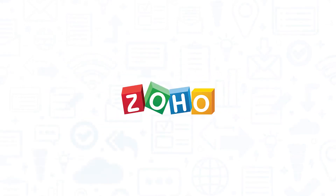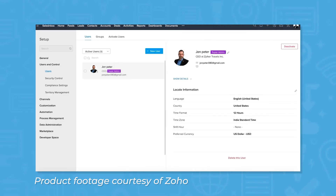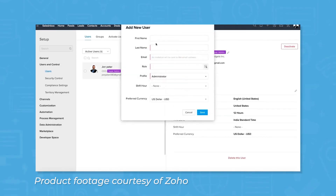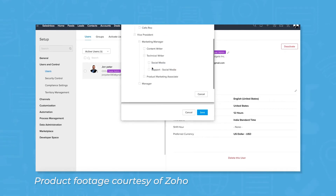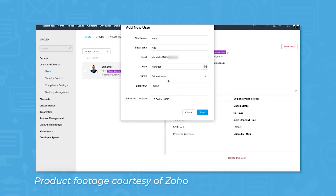Frequently named as one of the best CRM platforms for the value, Zoho CRM is an affordable yet powerful CRM. Like HubSpot, Zoho offers a free forever plan for up to three users that includes all the basic features you need: contact and deal management, task management, interaction history, Gmail integration with email templates, basic reporting, and basic customer support. As your business grows, you can upgrade to access more advanced features like lead scoring, web forms, custom reports, and Zoho's proprietary conversational AI, Zia Voice.